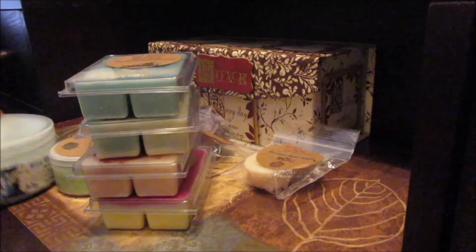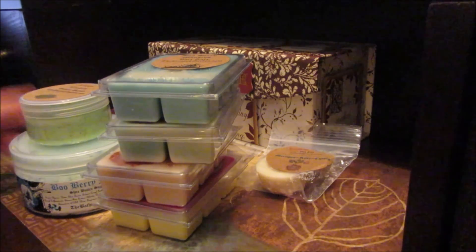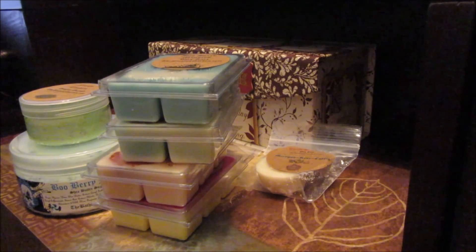So anyway, this was my small little haul from the Bathing Garden. I hope everyone's having a great day. I will talk to you soon. Bye-bye.